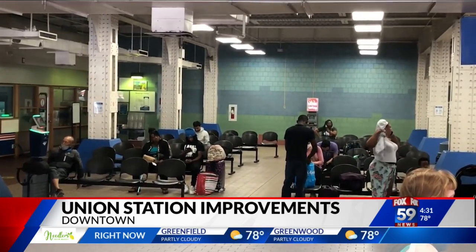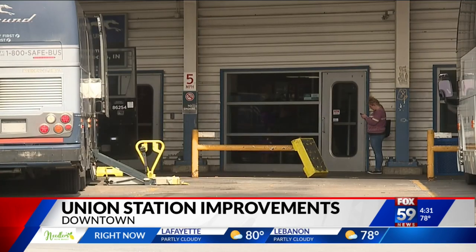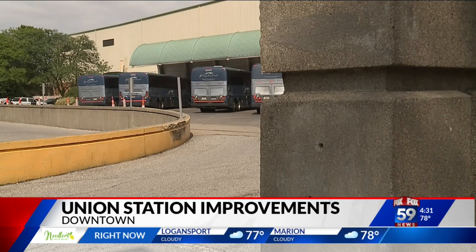For a world-class city to not have a station that portrays that image — you're usually greeted with people sleeping on the floor, dirty restrooms, and just an unwelcoming environment. This is an economic development engine. It should be. This is really a gem in the rough that needs to be cleaned and polished.